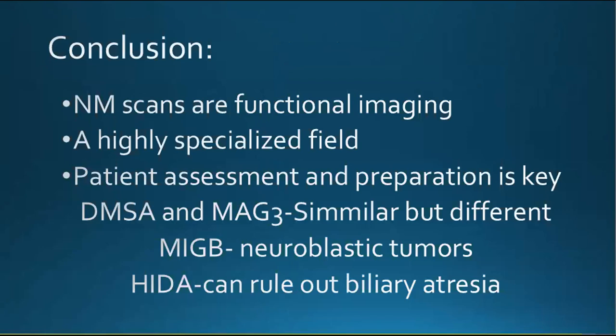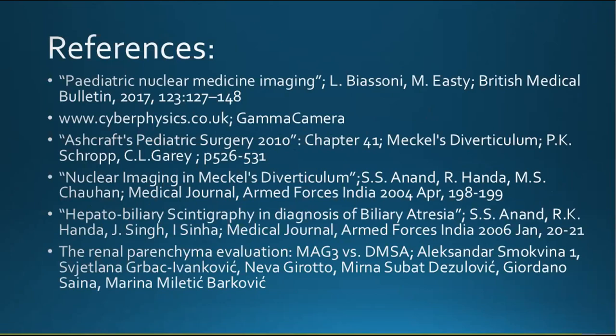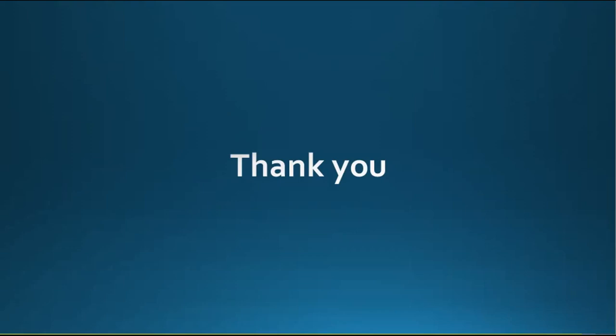In brief conclusion, nuclear medicine scans are a functional form of imaging. It's a highly specialized field — there are more than 200 different types of nuclear medicine scans available. The DMSA scan and MAG3 scan are very similar but quite different in what they can tell us. MIBG is the cornerstone of management of patients with neuroblastic tumors, and the HIDA scan can be used to rule out biliary atresia, however not to confirm it. Special thanks to Prof and Dr. Brink.